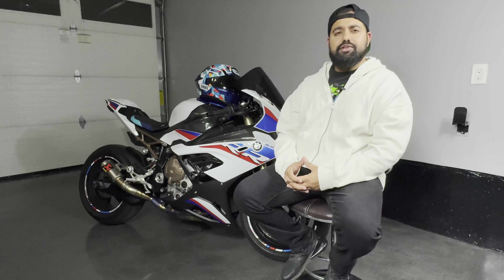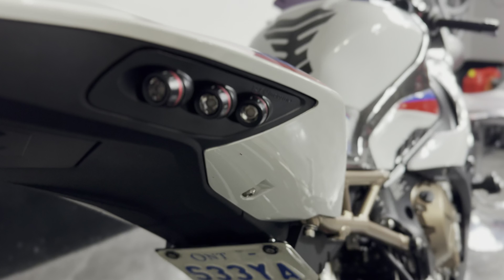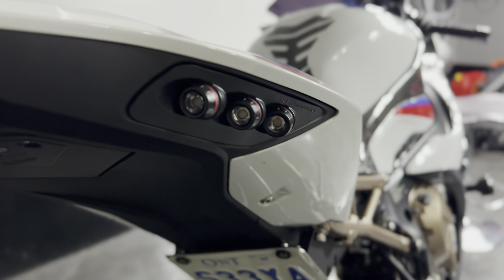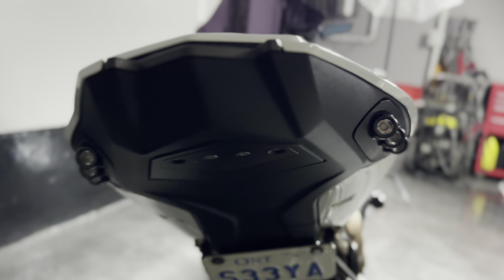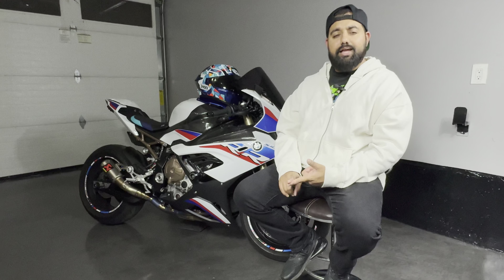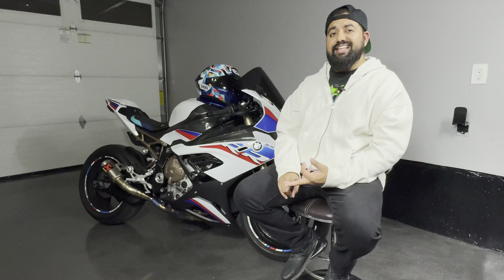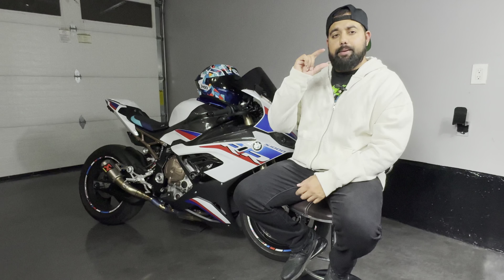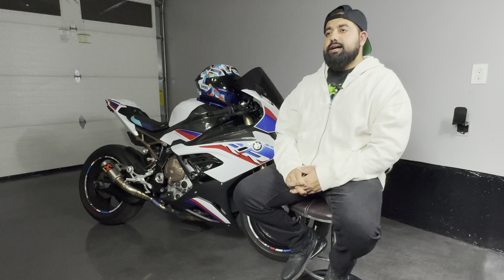After the exhaust, I did TST taillights. TST makes amazing taillights for these bikes. The TST taillights cost me around $500 Canadian with the plate bracket and removal of the license plate light — they give you a plug for that. I didn't want to do extra wiring, so that's around $500.